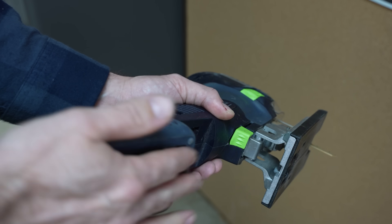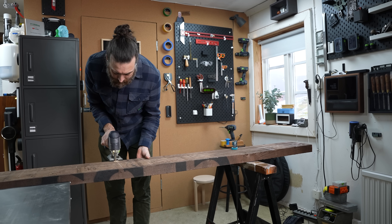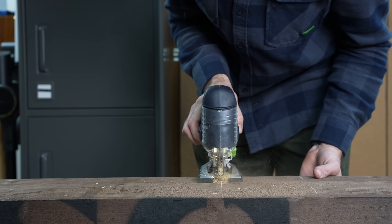This video is sponsored by Bambu Lab. My claim is that the 3D printer actually is a woodworking tool, and I also want to go further and say it will be an invaluable asset for the future woodworker.